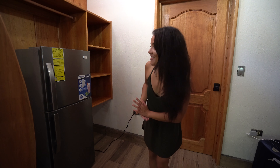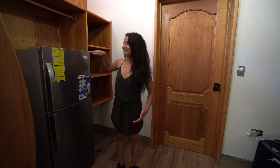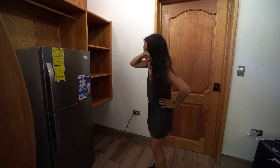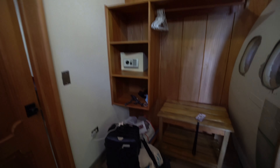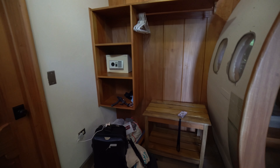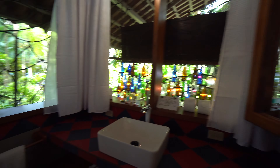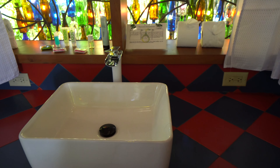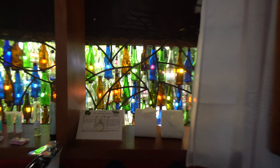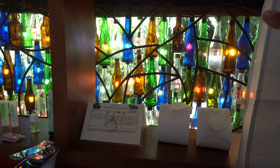On this section here we have a nice refrigerator — it's almost as tall as I am. Then you've got some nice shelves, a safe, and more shelves for storage. Now onto the bathroom: you have your shower, toilet, a sink, and a mirror. We love the colorful bottles they have going on here with lights.